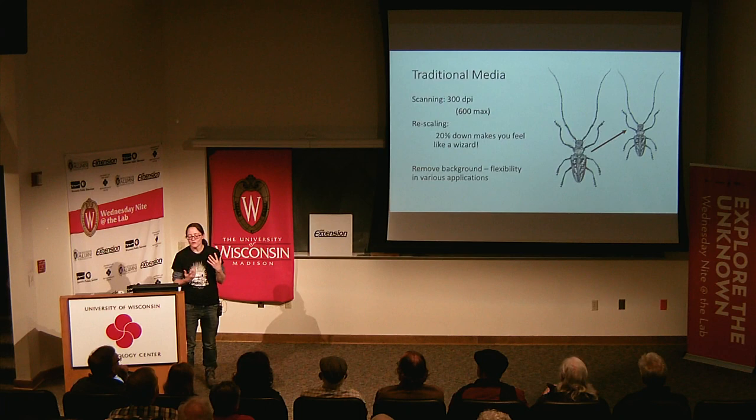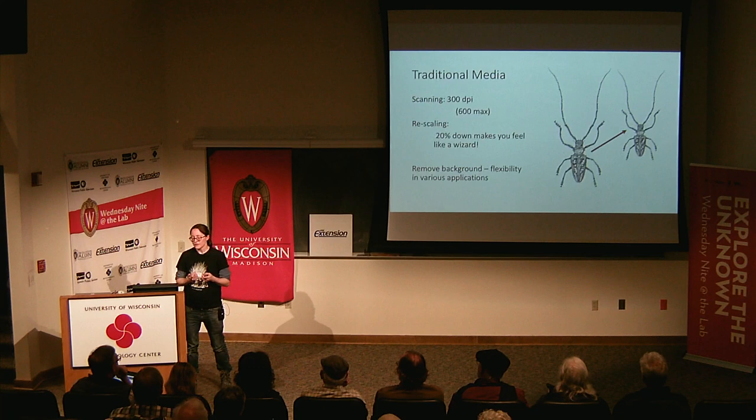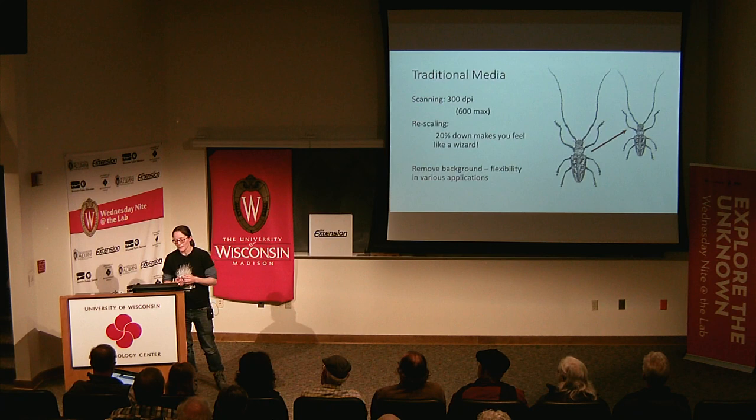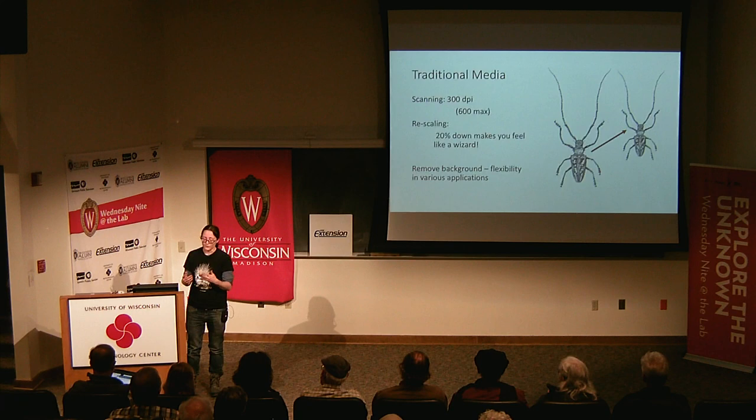Talking about removing the background — what I've been showing are mainly spot illustrations. Digitally removing the background gives you flexibility in where you're going to place it. If you want to put an insect on a dark background, you don't have a big white box around it. And if you reprint it, you don't have an accidental smudge in the corner still there in your reproduction. It just guarantees the best reproductive quality possible for your drawings.